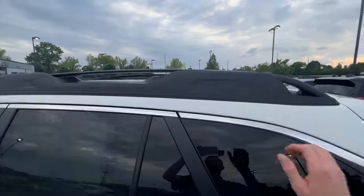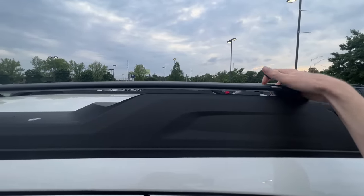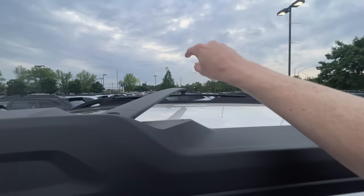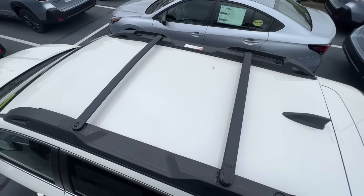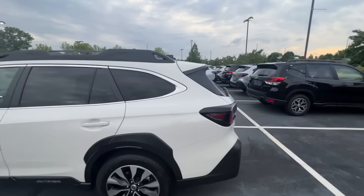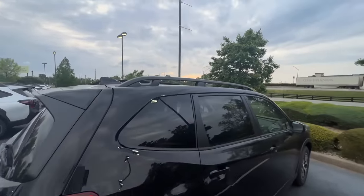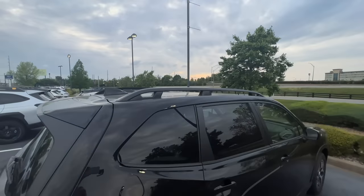The Outback is the only one that comes standard with integrated crossbars on top. There's a quick-release lever that allows you to slide the crossbar across the roof so you can use it when you need to put something on top. Compare that to the Forester and all other Subarus — if they have static roof rails, you have to buy the crossbars separately.